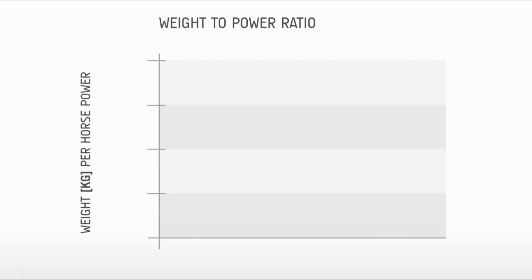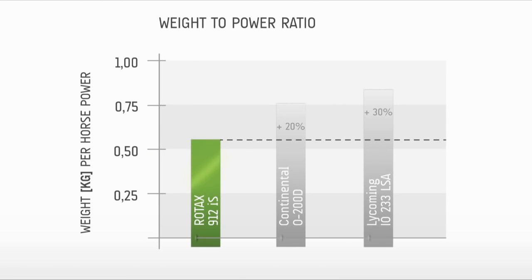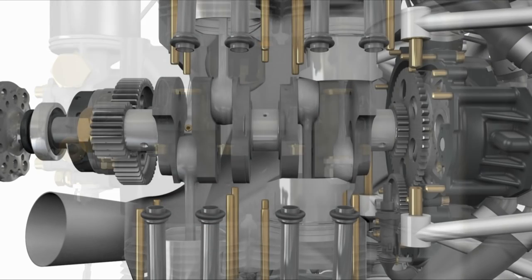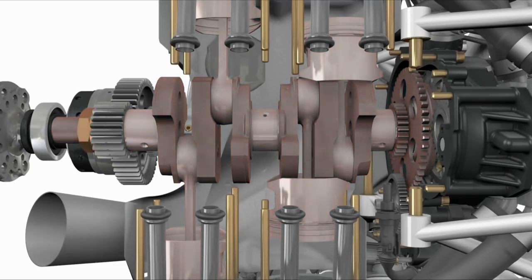The Rotax 912 and 914 series are also well regarded for their leading class power-to-weight ratios. Because BRP uses built crankshafts, it allows the company to design compact low-weight engines.